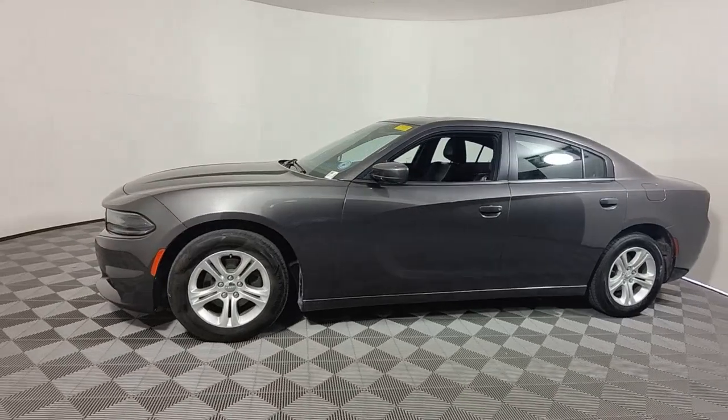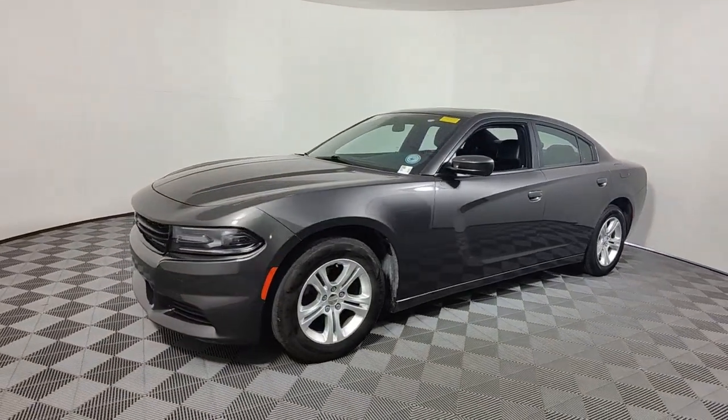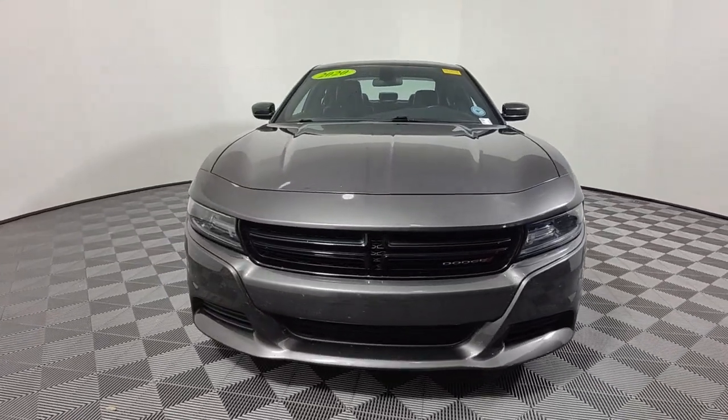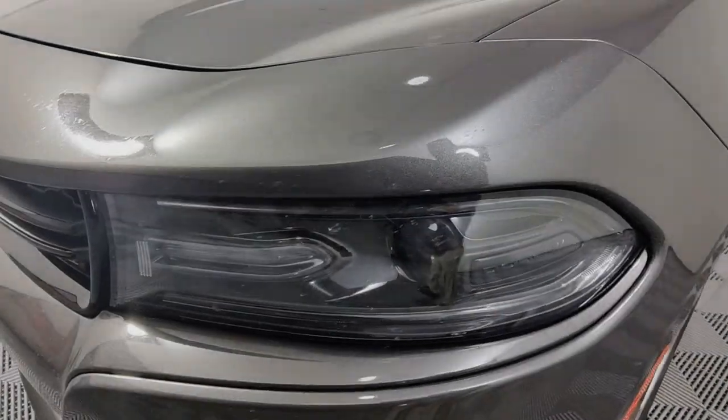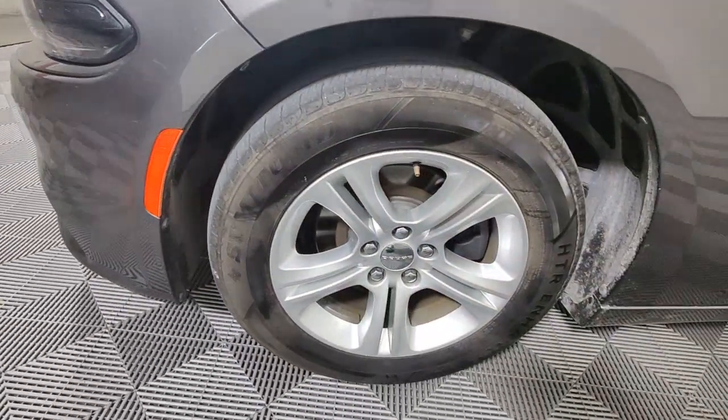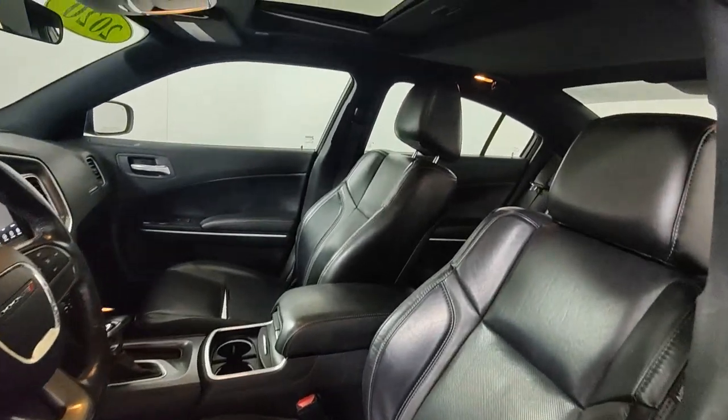These are just some of the great options this vehicle comes with: Apple CarPlay and/or Android Auto, Sun/Moonroof, Keyless Entry, Lane Keeping Assist, satellite radio, back-up camera, steering wheel audio controls, electronic stability control, blind spot monitor, Bluetooth connection.